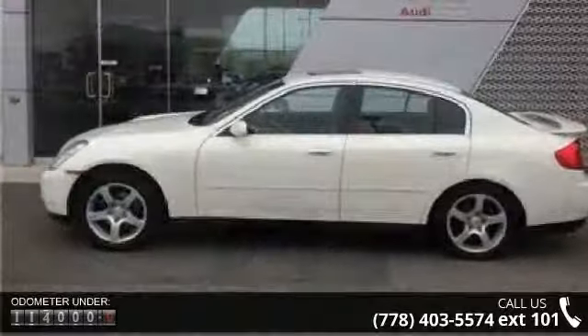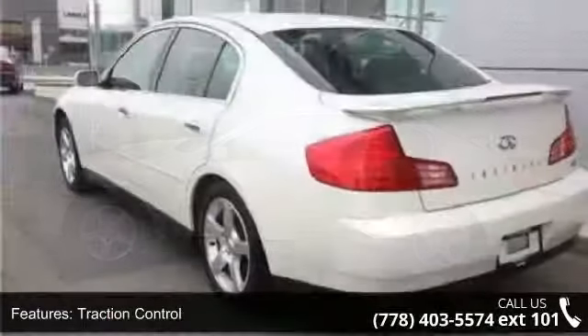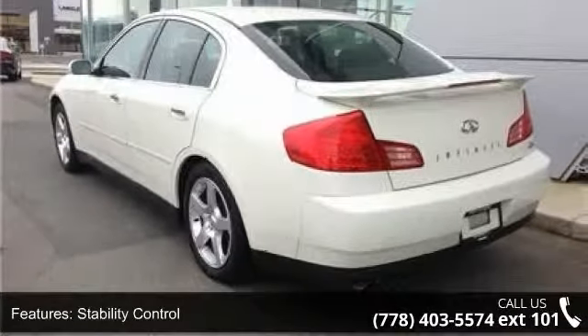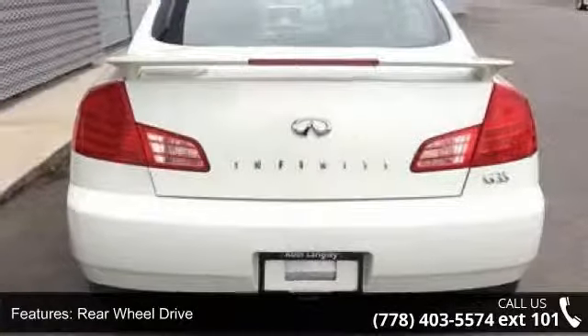This vehicle's top features include traction control, stability control, rear wheel drive, aluminum wheels, power steering, four-wheel disc brakes, brake assist, ABS, HID headlights and leather seats.